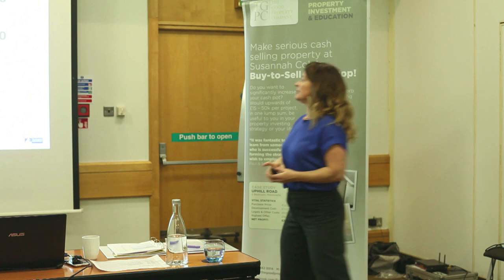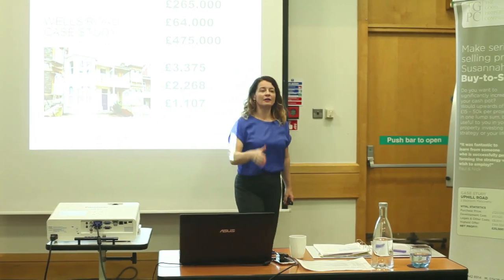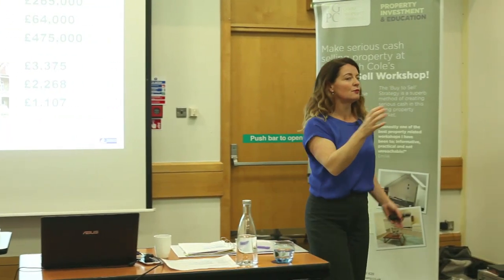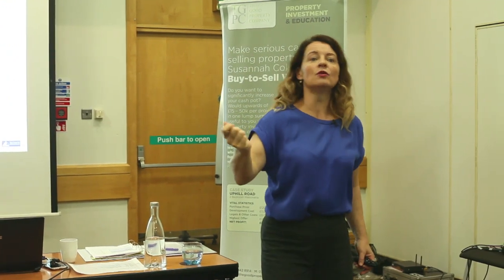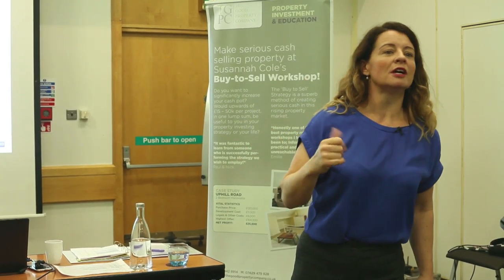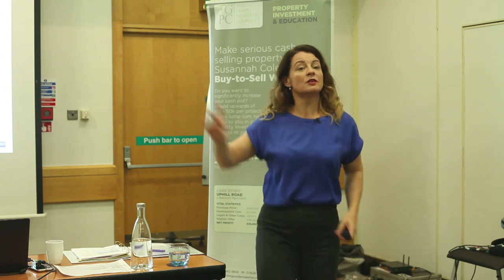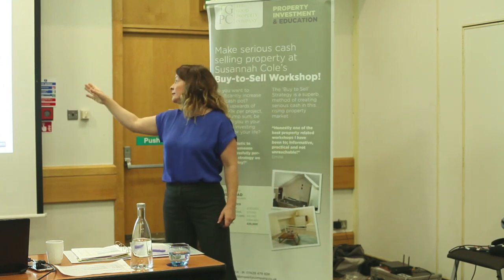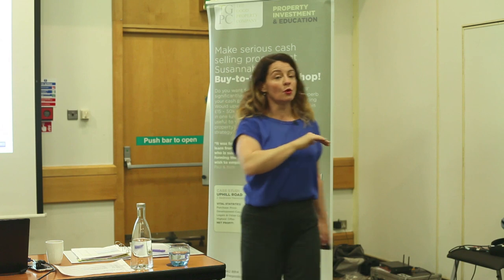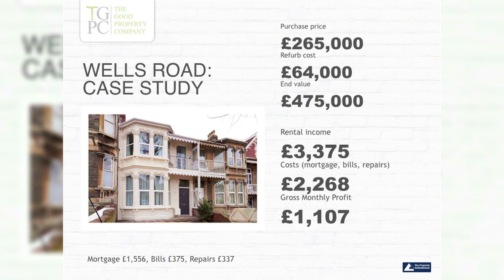End value £475k. So rent income, costs and mortgage: bills are £375 because we have a cap — we do £75 fair bills per person. We've just sent letters to all our tenants saying that now it's becoming autumnal, please remember not to put the heating on and open the windows, and be aware that we check meter readings every single month and you'll pay anything over and above fair usage. So that's why I know my bills are £375. I set aside 10% for repairs — I think you should always automatically set aside 10% for repairs. So my gross monthly profit, which will be very close to my net, is over £1,000.